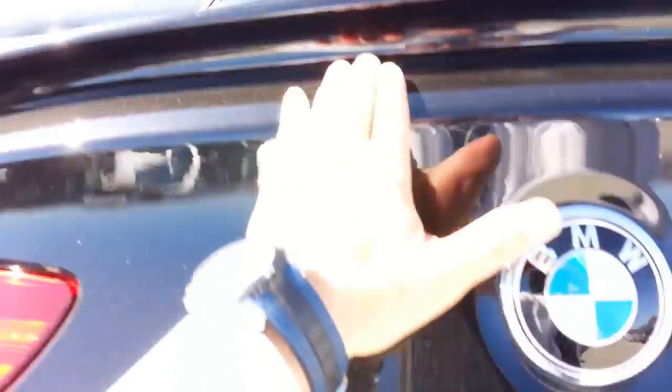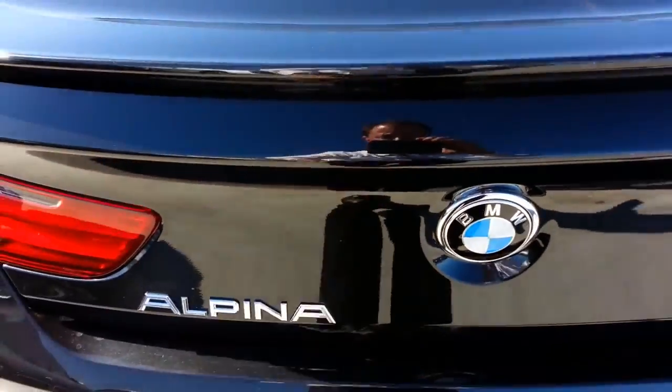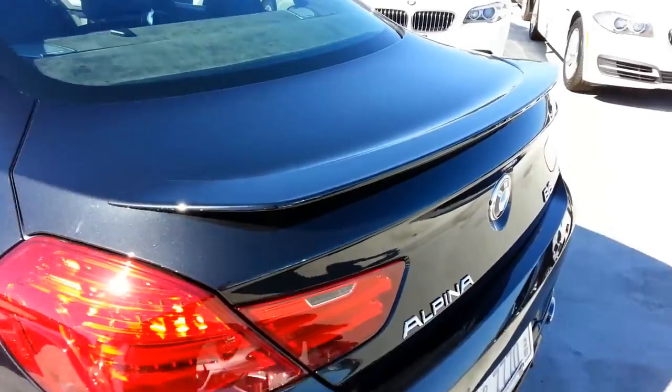These do not have power trunks, just to let you know. There's your signature spoiler.